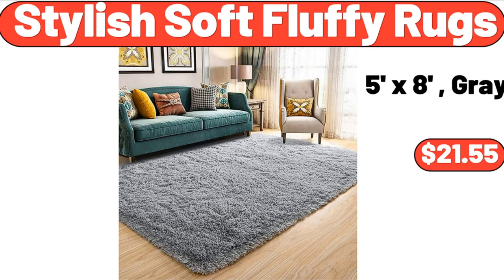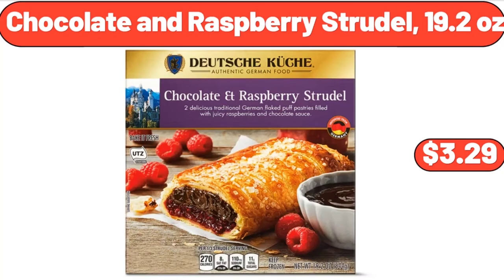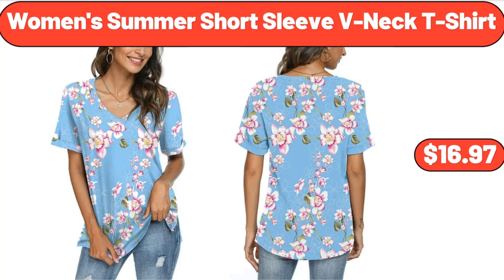Stylish Soft Fluffy Rugs, $21.55. Wood Computer Desk, $59.99. Chocolate and Raspberry Strudel, 19.2 Ounces, $3.29. Women's Summer Short Sleeve V-Neck T-Shirt, $16.97.